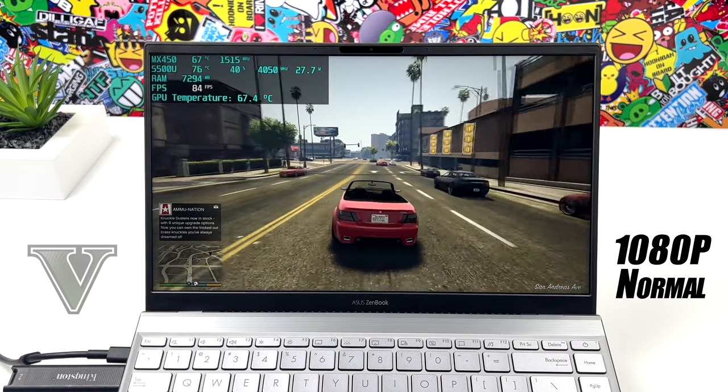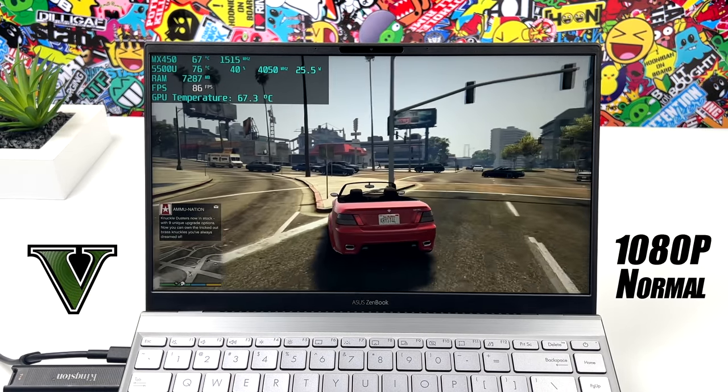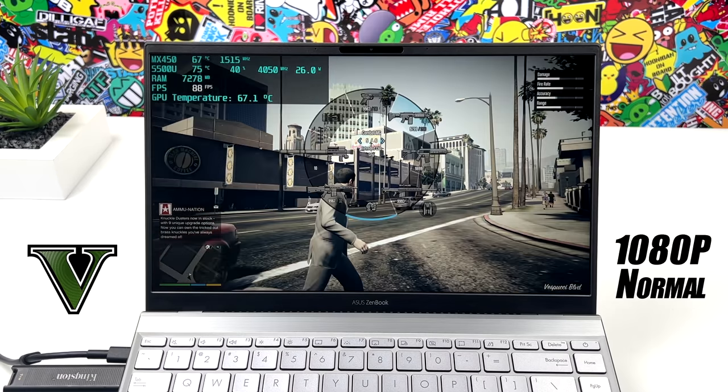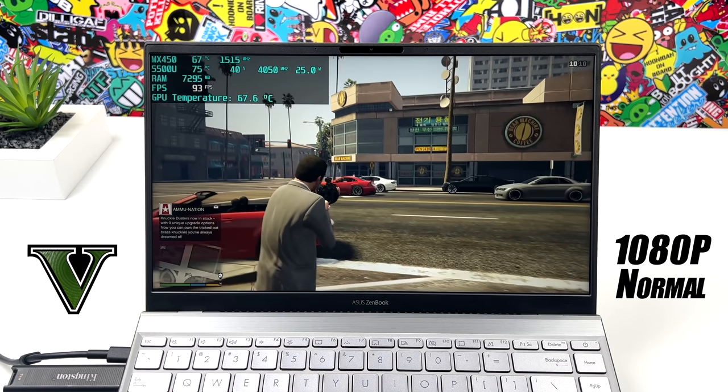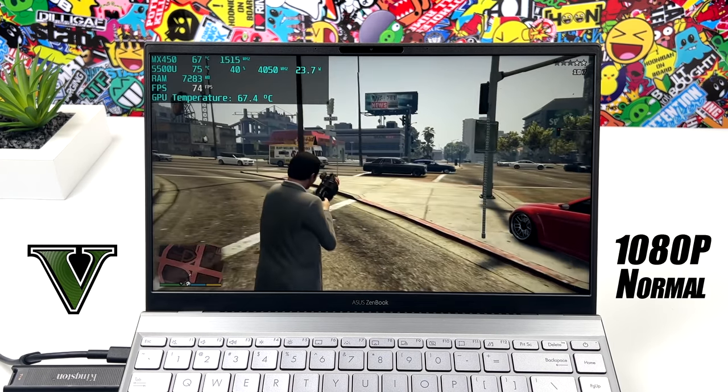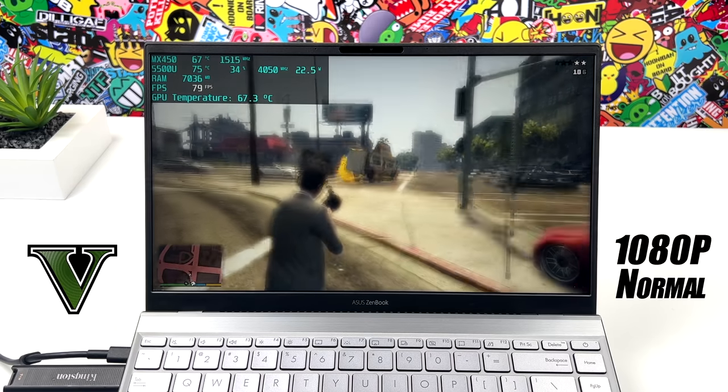Here we have GTA 5 — I completely understand this is an older game, but still a great one to play. We're at 1080p normal settings and I got an average of 82 FPS out of this little laptop. For being such a thin and light unit, we're seeing some really good performance when it comes to gaming on the MX450.